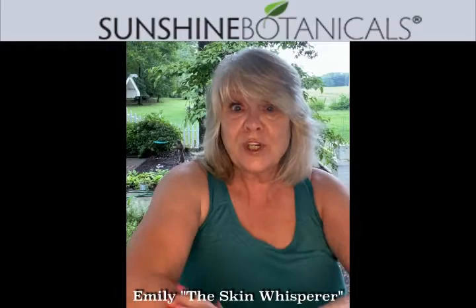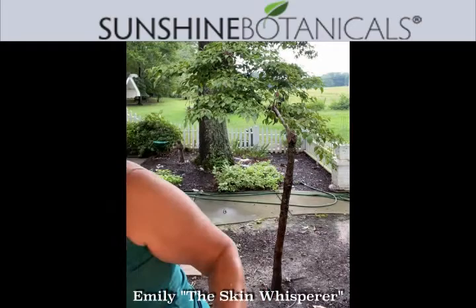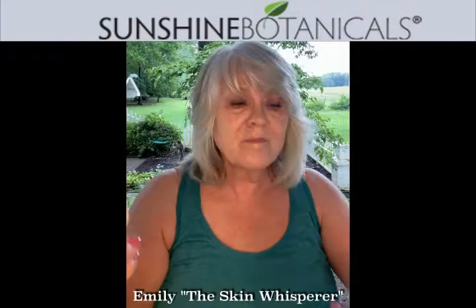From the neck down, red algae is amazing. These two together — this is a must for every one of you guys. You may have one or both of these, but I don't know if you've used them in a program quite like the way I just showed you. Polish your skin with the Daily Glow, rinse, and come right behind it with Red Algae Body Serum, and watch your skin transform.